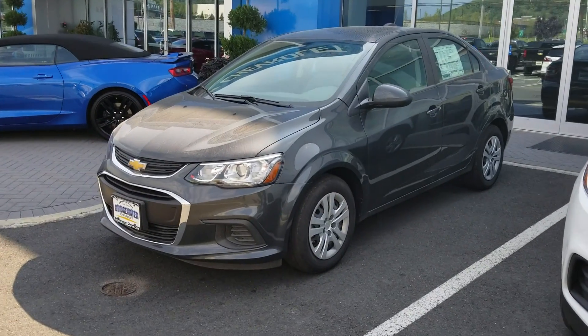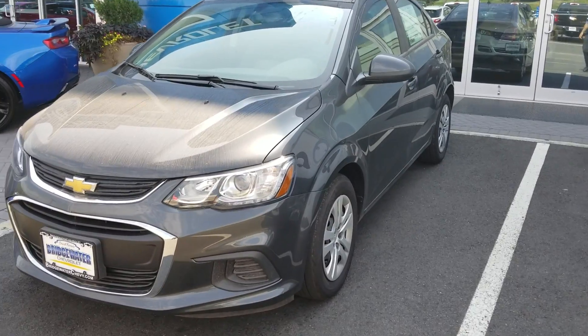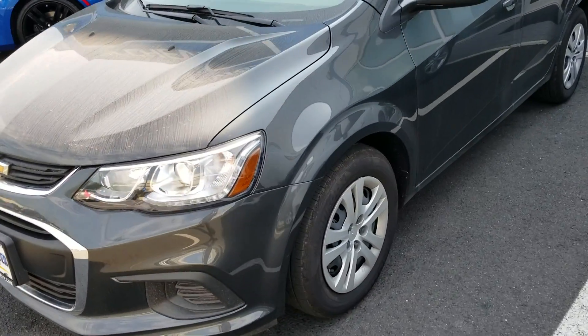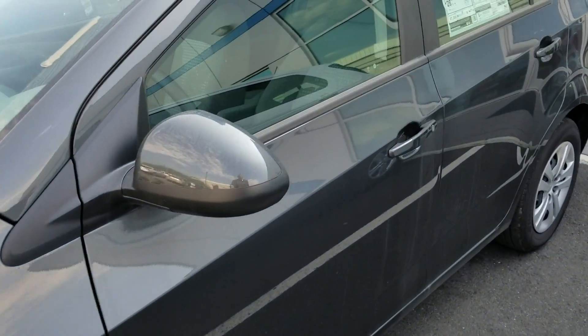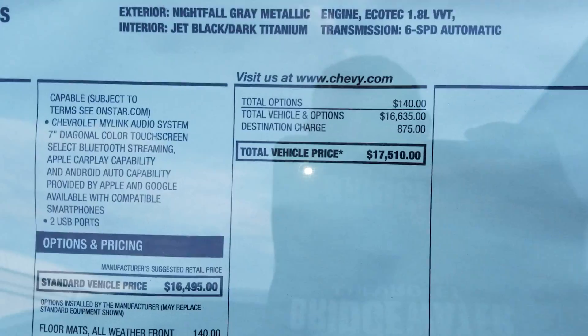This is a 2018 Chevy Sonic — brand new, zero miles on it. It's the LS model, so it's your entry-level model, but still a nice, reliable car. MSRP is $17,500 and we can definitely knock that down for you.